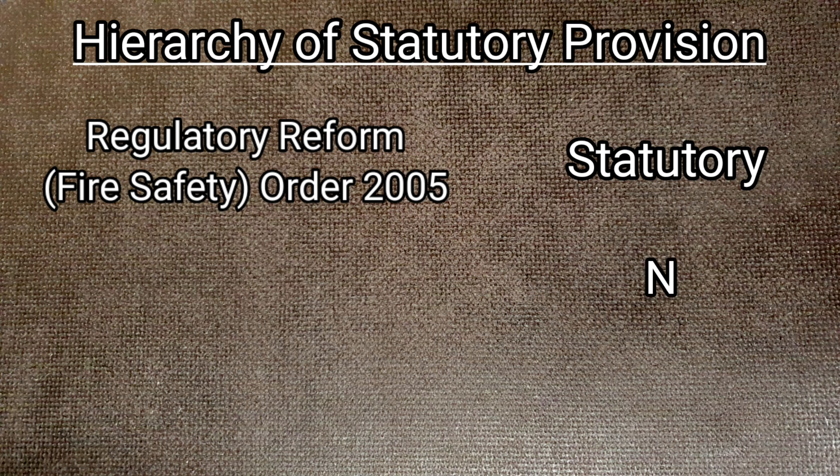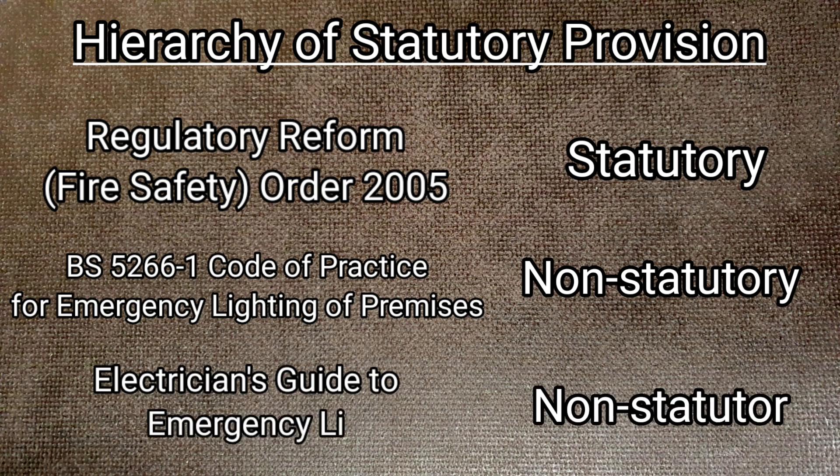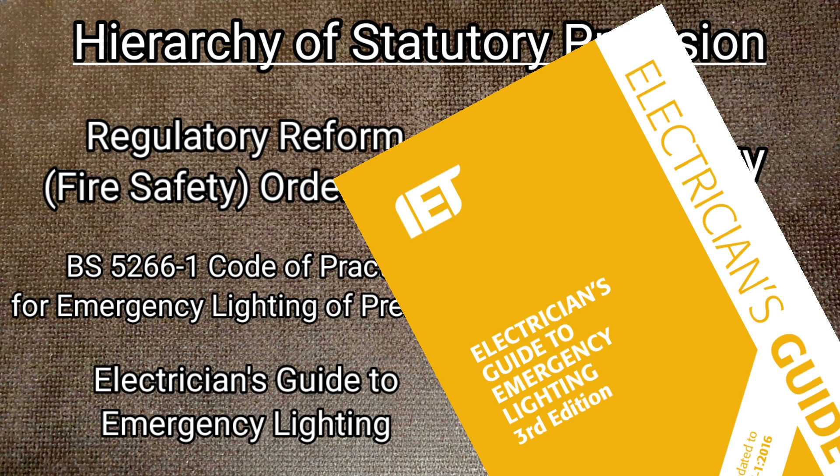That falls to additional supporting and non-statutory documents, including BS 5266-1, which is the code of practice for the emergency lighting of premises. Guidance to this code of practice can be found in the Electrician's Guide to Emergency Lighting published by the IET. In there you'll find information on how to design, install, and maintain emergency lighting systems.